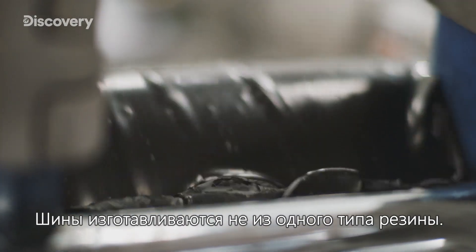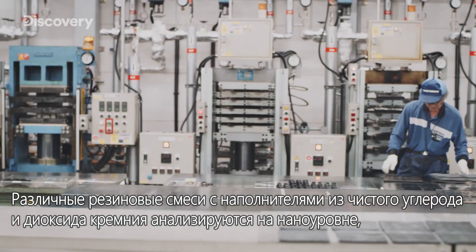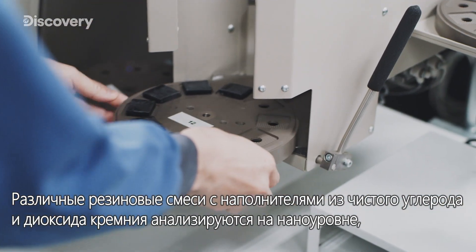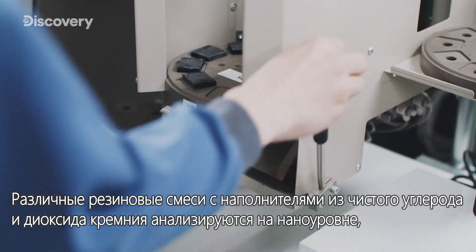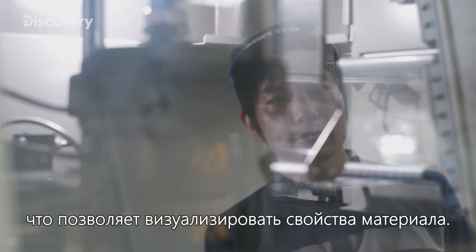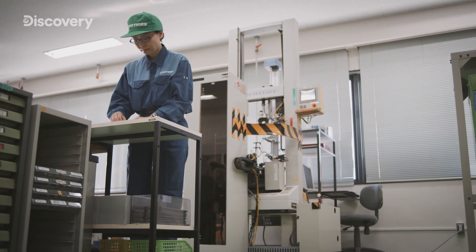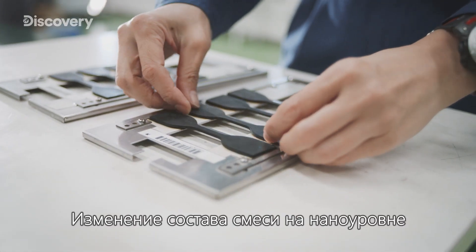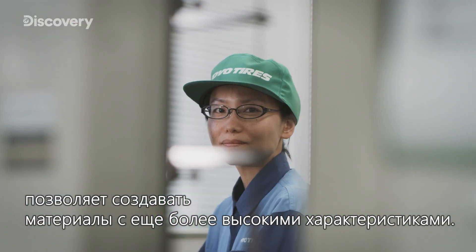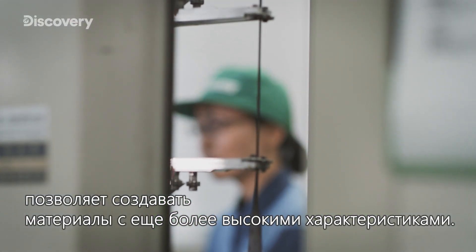Tires are not made from a single type of rubber. Various compounds of rubber, carbon black, silica and rubber chemicals are analyzed at a nano level, allowing the rubber material's properties to be visualized. Changing the makeup of the compound at a nano level allows for the creation of an even higher performing material.